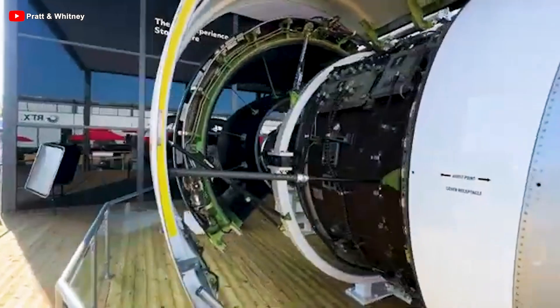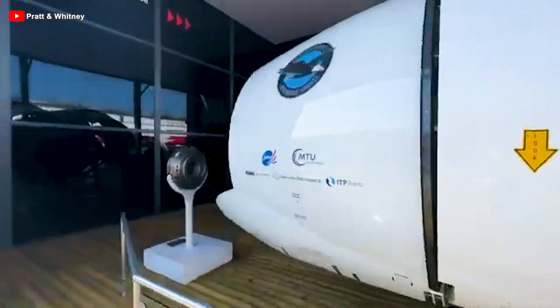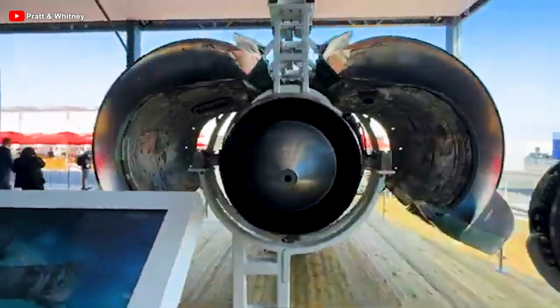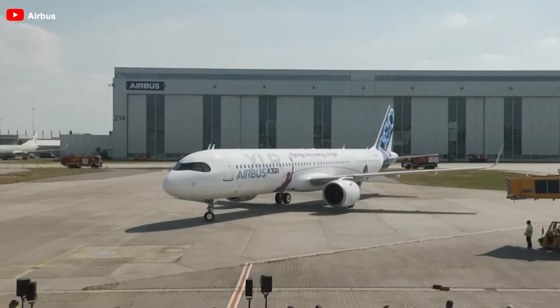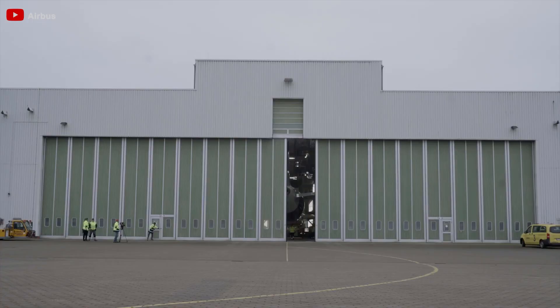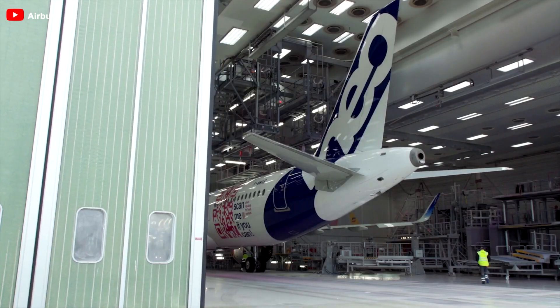The TCDS for the GTF engine is held by International Aero Engines, a joint venture that includes Pratt & Whitney and other aerospace partners. With this certification, airlines will soon witness the long-awaited capabilities of the aircraft, thanks to the support of the GTF engine.